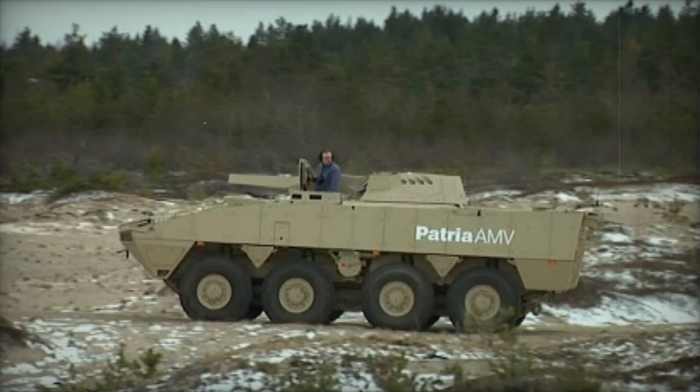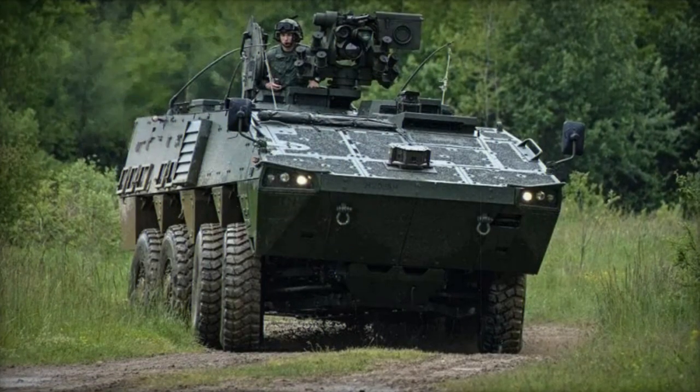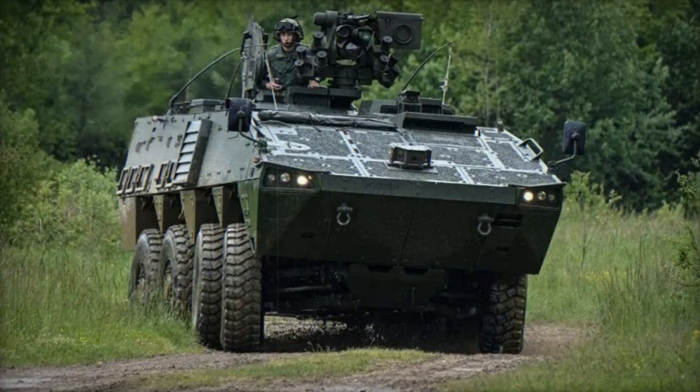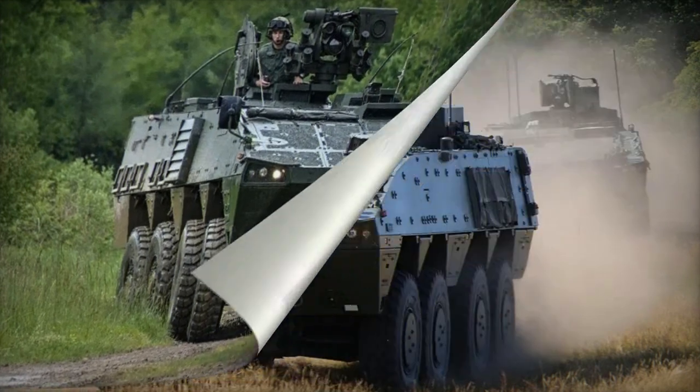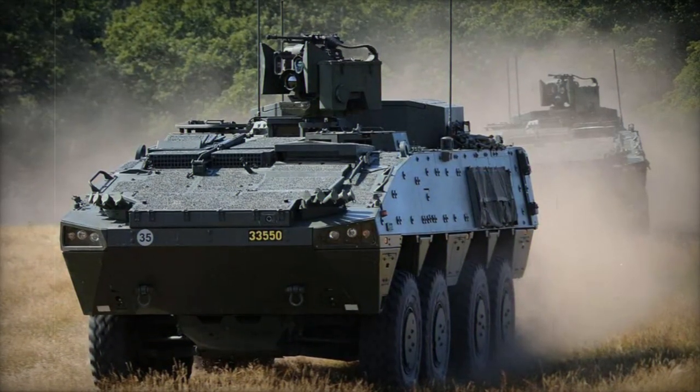The vehicle employs a hydropneumatic suspension system with an optional height adjustment feature. Additionally, the vehicle features steerable front axles, a central tire inflation system, and is fully amphibious, utilizing two water jets for water propulsion.